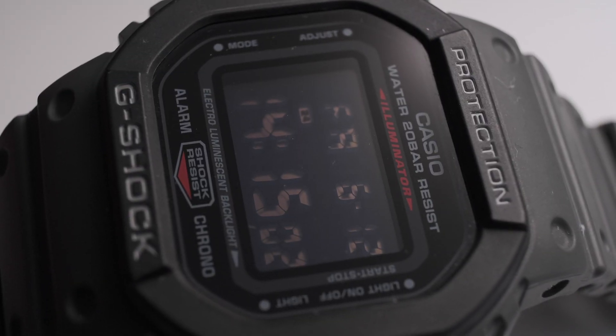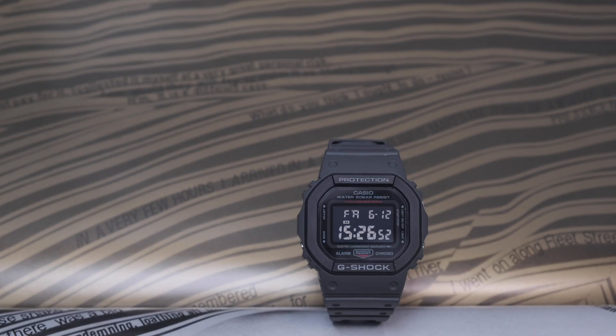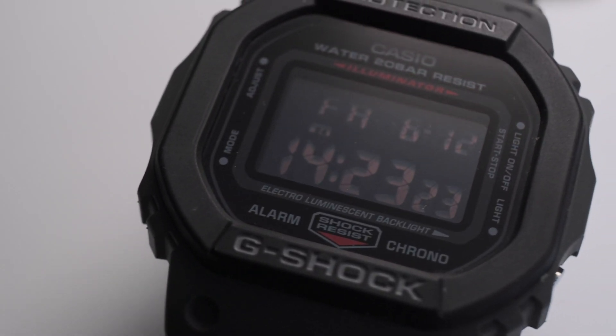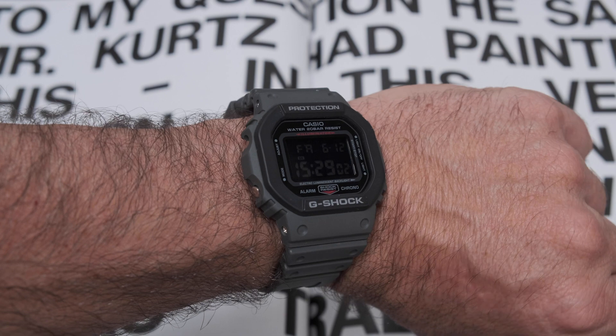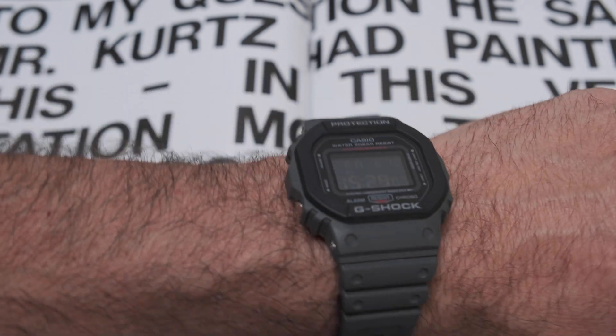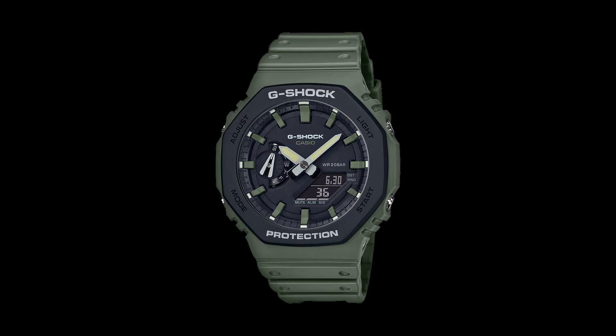It has 200-meter water resistance. And they are collectible, because they have so many special models, limited editions, and capsule collections. The only issue is that once you buy one, you just can't limit yourself to just having one. For example, I'm really lusting for the octagonal case one — the Royal Oak-esque G-Shock, the 'Casioque' if you will. Just look at the pictures — it's effing cool as well. And it's super thin, only 11 millimeters.